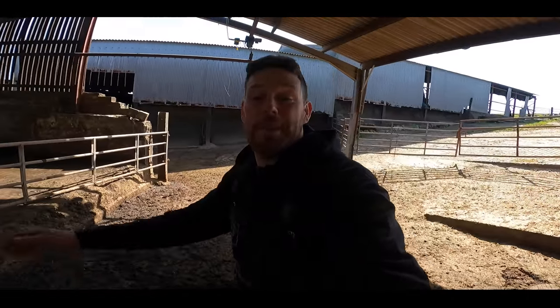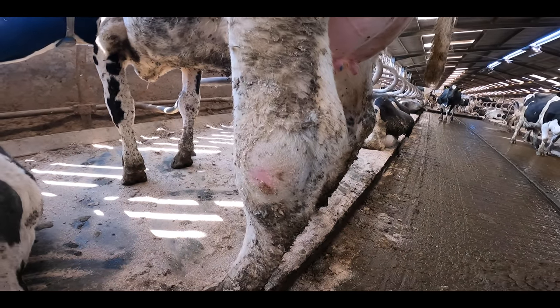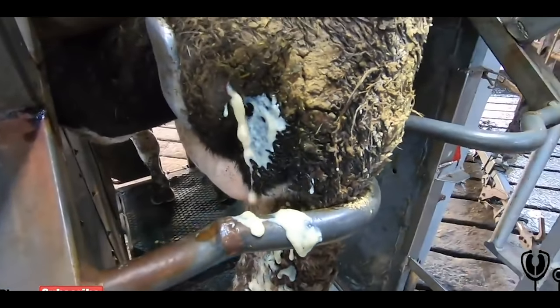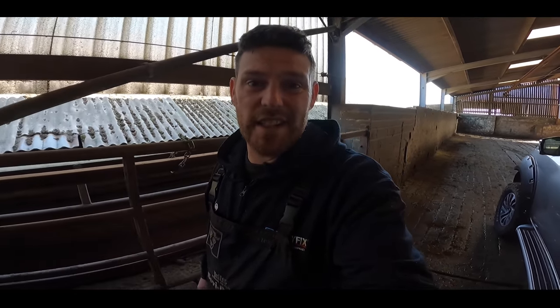Hello and welcome to the HoofGP. Today we're looking at swollen hocks — big swollen abscess pus-infected hocks, which is basically a cow's knee, or actually a heel, on her back legs. We're looking at why they get swollen, what can happen when they get swollen, and how farmers can avoid it really surprisingly easily.